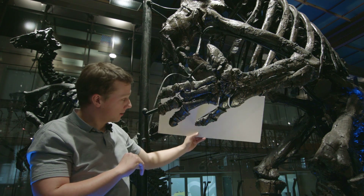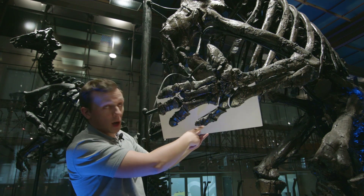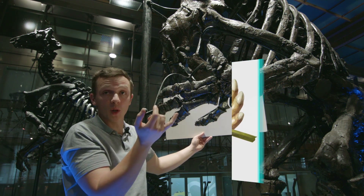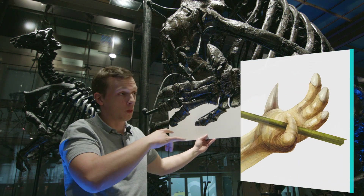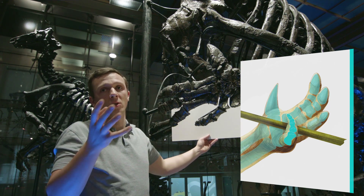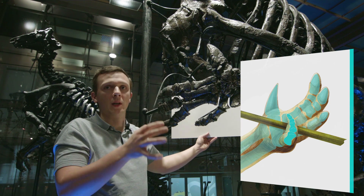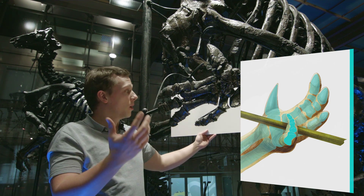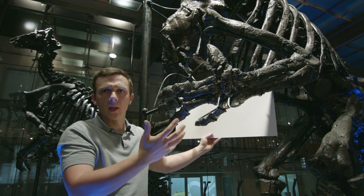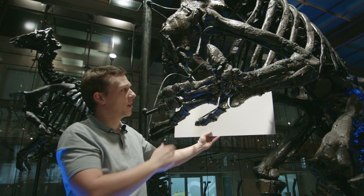On the other side of the hand we have the pinky finger, and the pinky finger is much more flexible, it has many more joints and it was probably prehensile, so the animal could probably grasp onto things and manipulate foodstuffs. It's almost like a Swiss pocket knife having these multifunctional digits.